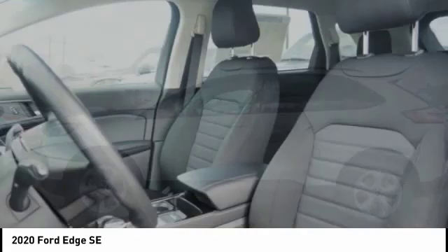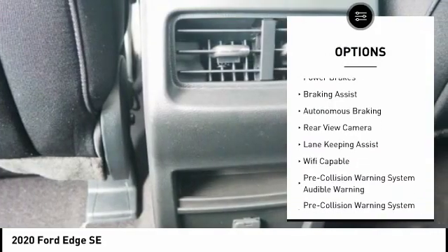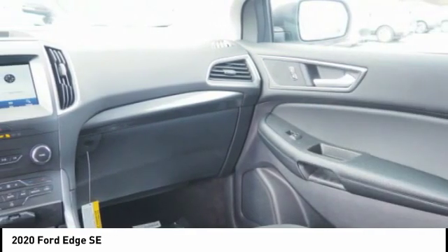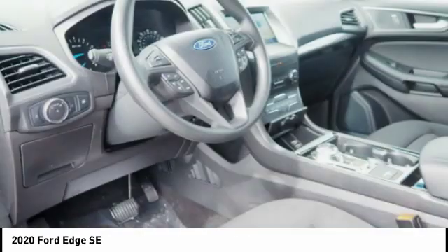Here are some of this vehicle's great options: power windows with safety reverse, emergency braking preparation, active grille shutters, traction control, stability control, roll stability control, power brakes, braking assist, autonomous braking, rear view camera. A vehicle like this doesn't come along every day.